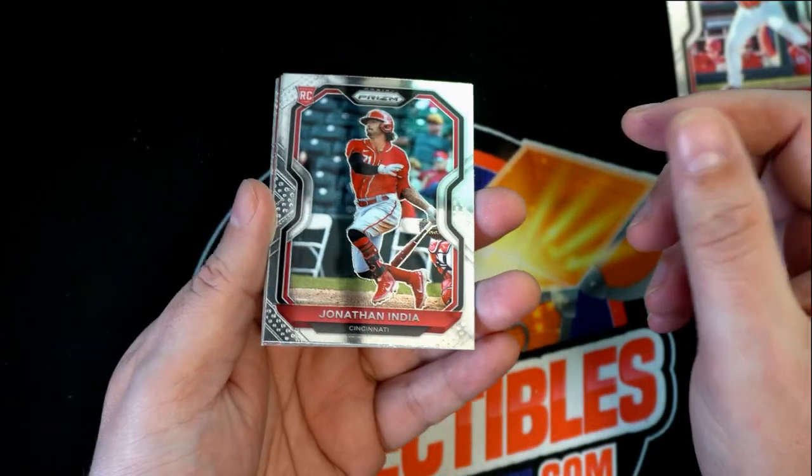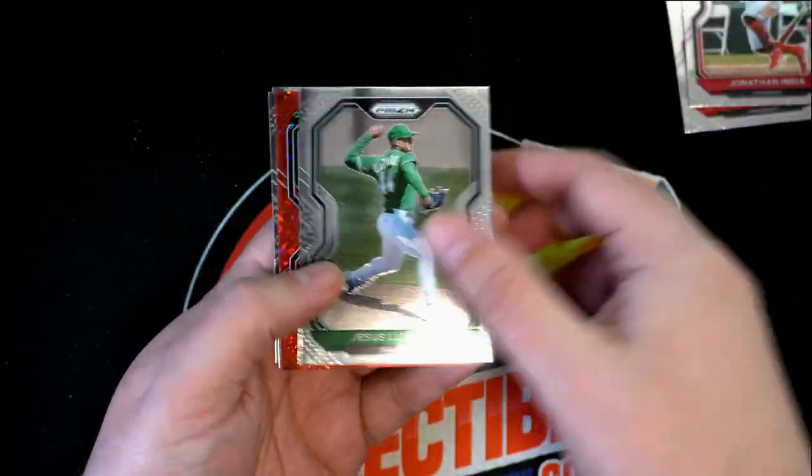Tyler Stevenson rookie — we're gonna top load that. And Jonathan India, Reds rookie — top load that for you, my friend. That's a really good rookie.